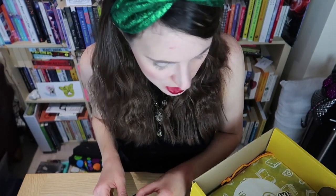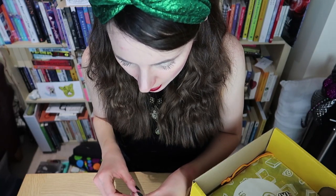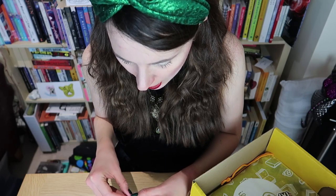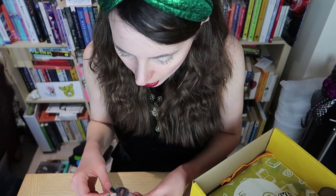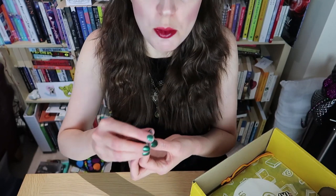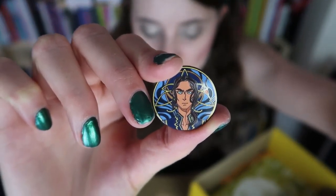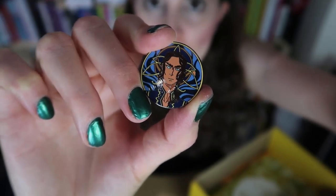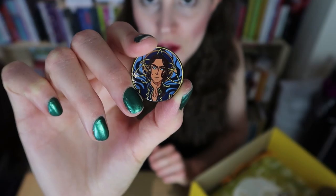Next up is the one thing in these boxes I'm not really a fan of, and that's the collectible coin, designed by Monoline at Monoline Art. I'm just not into wearing things with faces on. This one features Laszlo Strange, a character whose name I recognize but can't quite place right now.